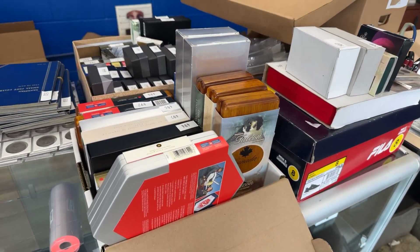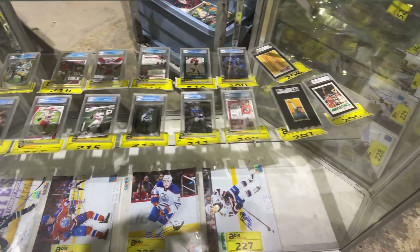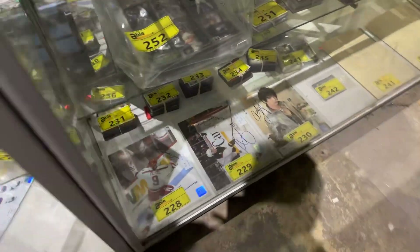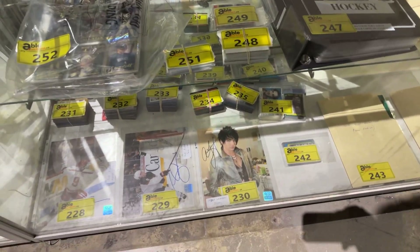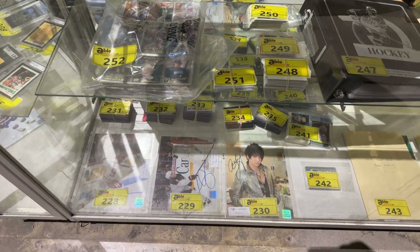We've also got tons of graded sports cards and autographed pictures. There's Adam Lambert autographed items and lots of sports cards and autograph stuff. Check it out at ableauctions.ca — good luck and happy bidding!